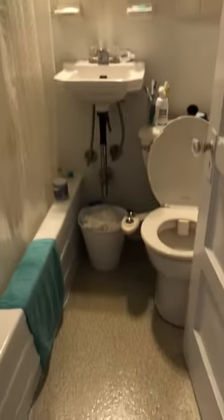Here is the bathroom — full bath, full-size tub.